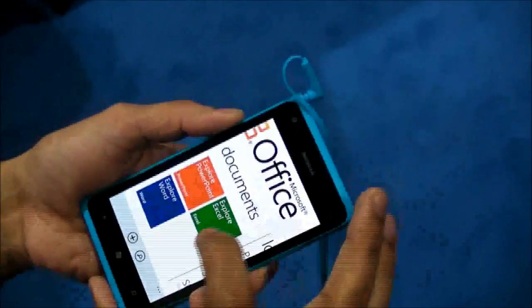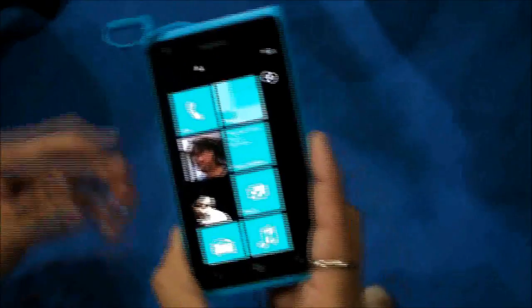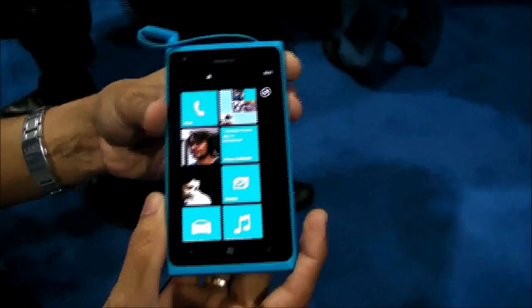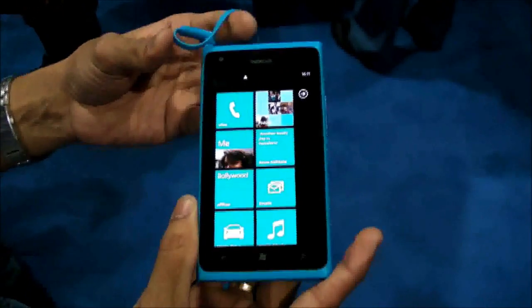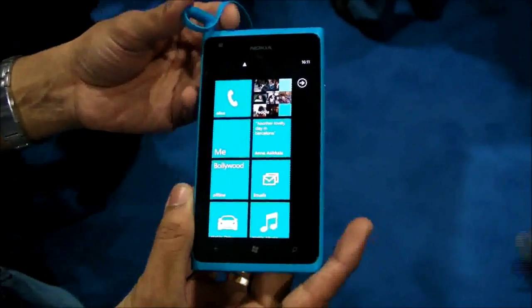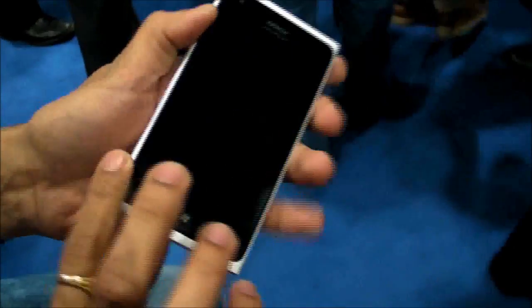It has a 1.4 GHz processor, 512 MB RAM, and 16 GB memory. It is also supported by SkyDrive for cloud storage. It was announced yesterday in three colors: white, black, and cyan — and this is the white version.